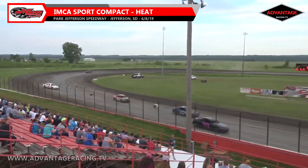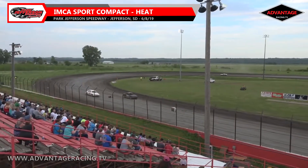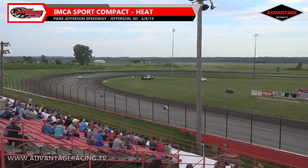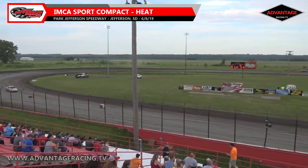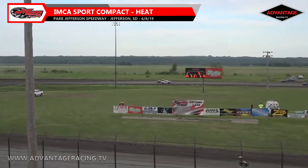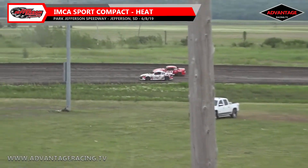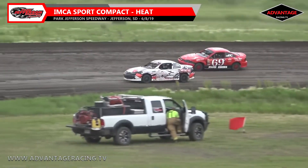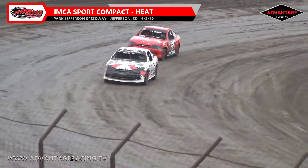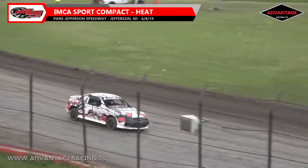Austin Honeycutt picks up the heat race ahead of Danny Vanderbiden. Looks like Brian Long got that car refired — he'll head off to the pits. Your heat race winner, rolling down the front stretch here in the 3A machine, will be Austin Honeycutt.